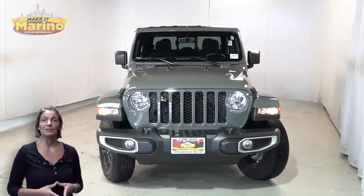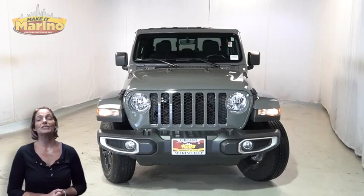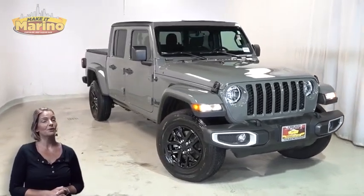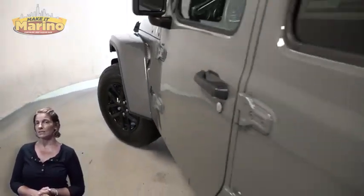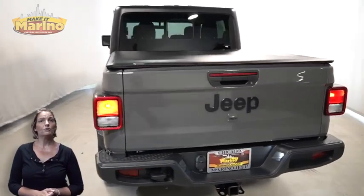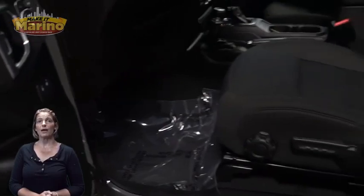Power, performance, capability, and capacity allow you to take this on and off-road as you take on new adventures. Take a look at this certified pre-owned 2022 Jeep Gladiator Sport with sting grip, automatic headlamps, front fog lamps, 17-inch aluminum wheels, flat freedom top, three-piece hardtop, tow package, front pocket seating, and steering wheel mounted audio controls.